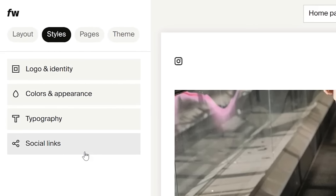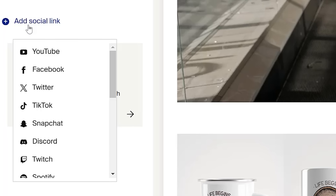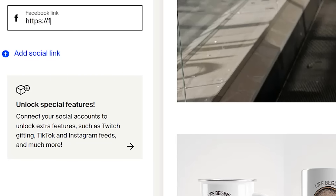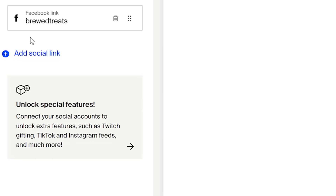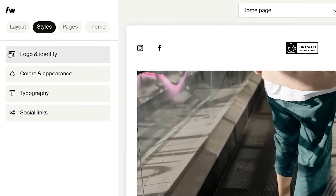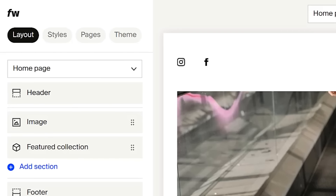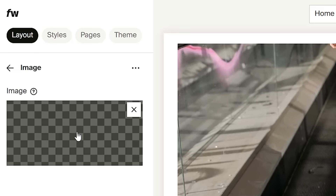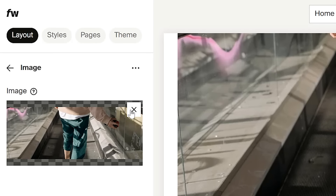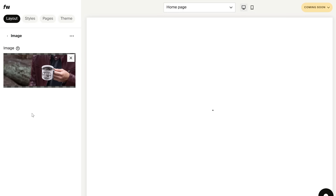Then come back to the style settings and select to update your social links. You can add in any extra links you have, and also delete the link you added when you first set up your store. Then exit out of the style settings, come back to the layout settings, and click to edit the image. Delete the filler image that Fourth Wall has added into your store, and then upload your own store banner image.